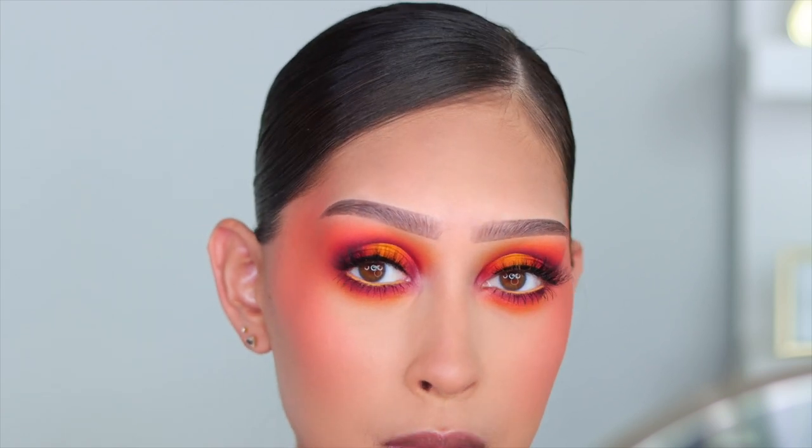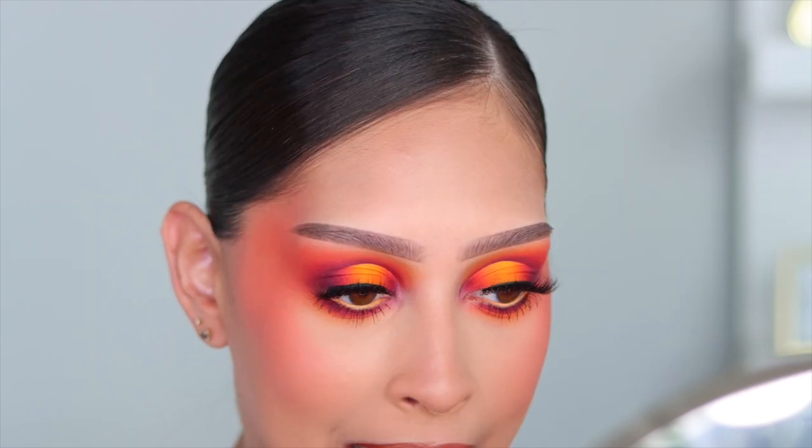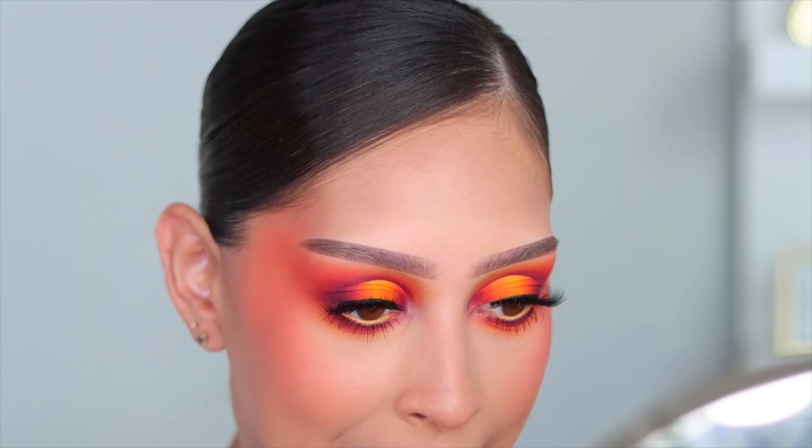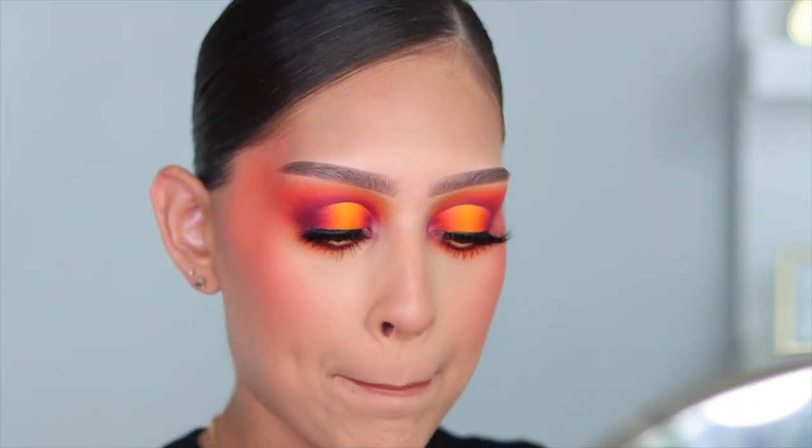For my lips I went in with my KKW lip liner in Nude Number Two, then added my Laura Lee liquid lipstick in the shade Nakey Nakey — that was the lip combo. I'm so obsessed with this look! I really hope you guys enjoyed today's tutorial. Thank you so much for watching and I'll see you guys in my next one. Bye!